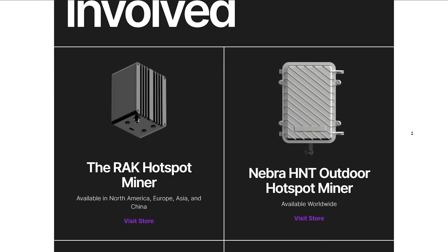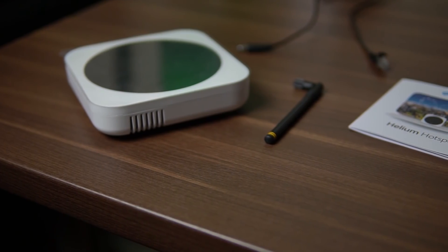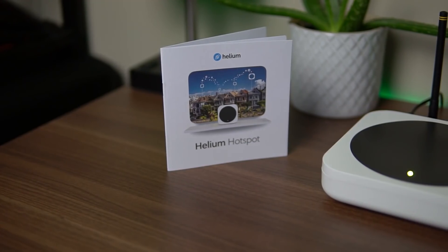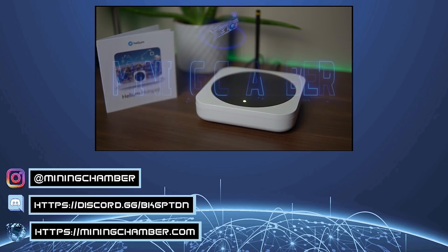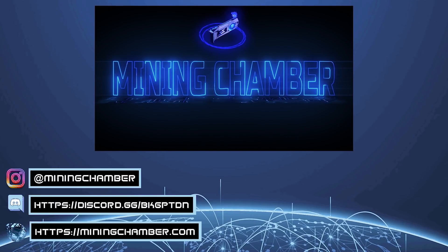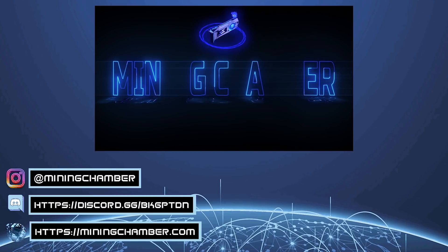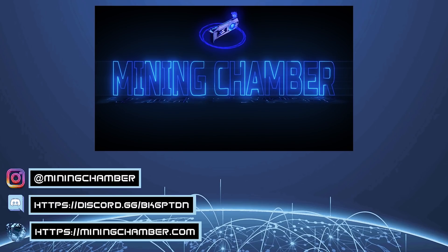One thing I recommend avoiding is buying HNT miners from eBay for $5,000 and up — that is too risky and a lot can go wrong. Also be very careful of fake distributors; if it's not on the helium website and approved by them, just don't buy it. If you decide on buying a hotspot miner, feel free to use my link below for SP North America which will give you 5% off at checkout using the coupon 'friends5off'. Thank you guys for watching, I hope you enjoyed this video, and I'll see you in the next one.